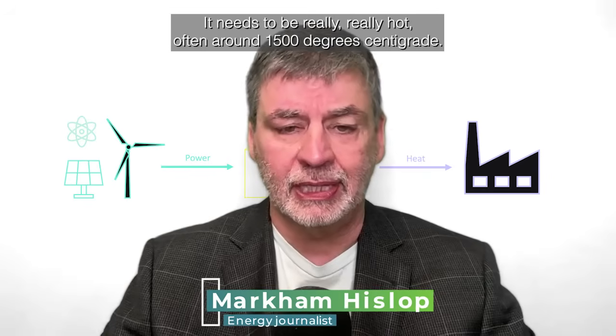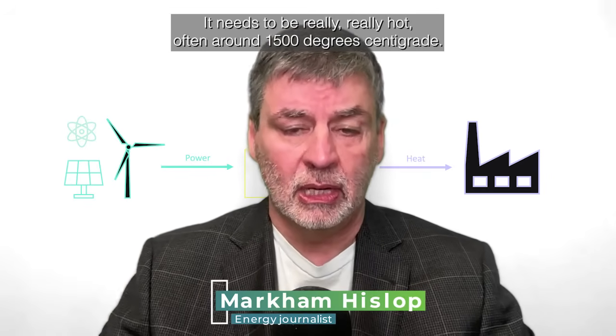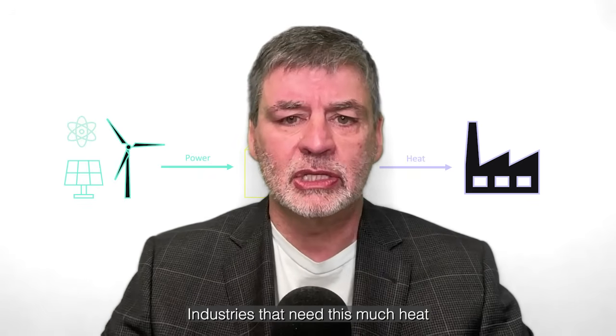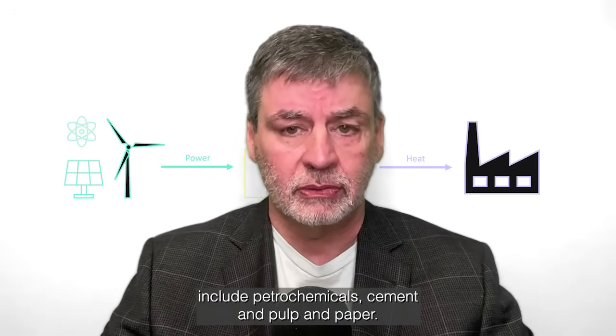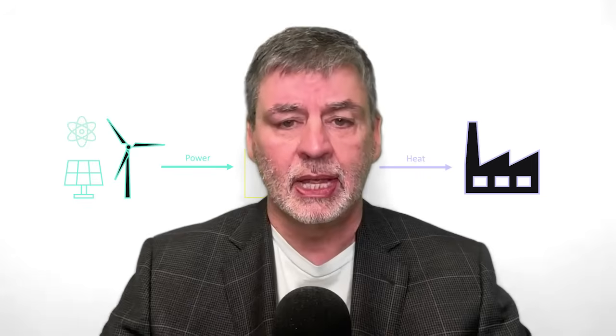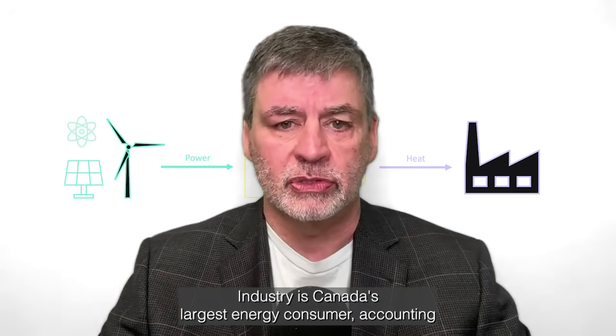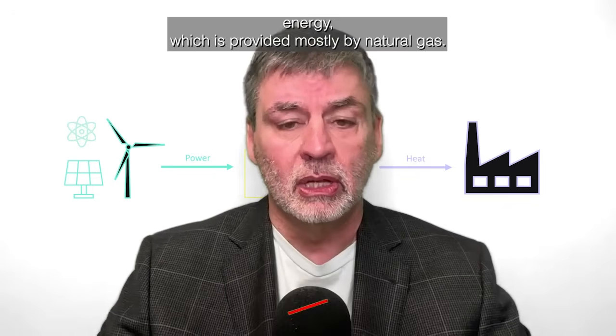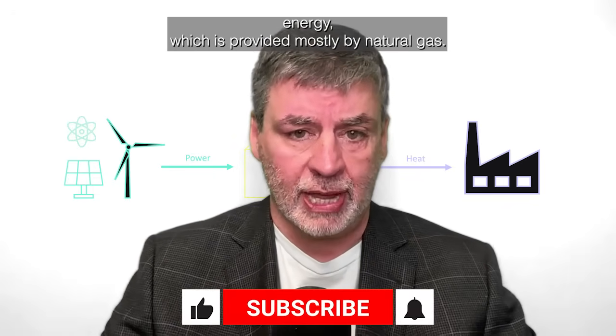Industrial heat is a big problem. It needs to be really, really hot, often around 1500 degrees centigrade. Industries that need this much heat include petrochemicals, cement, and pulp and paper. Industry is Canada's largest energy consumer, accounting for 53% of total end-use energy, which is provided mostly by natural gas.